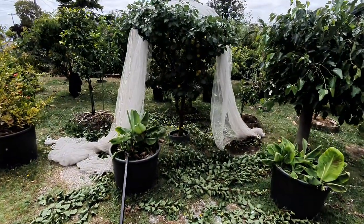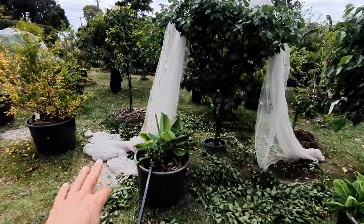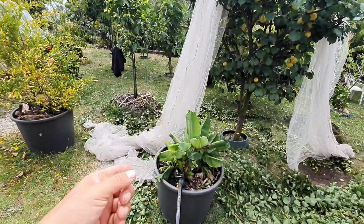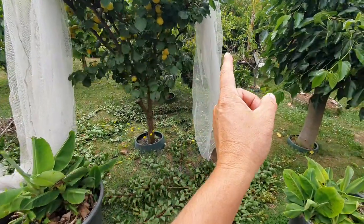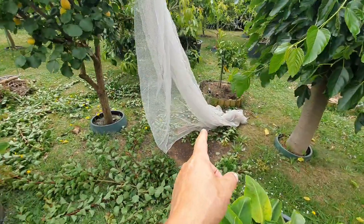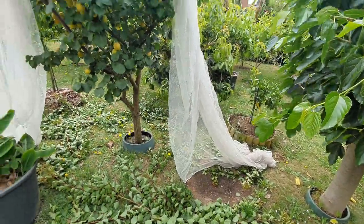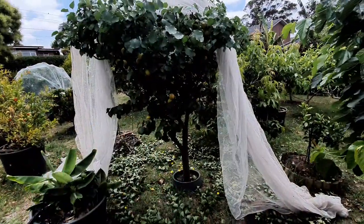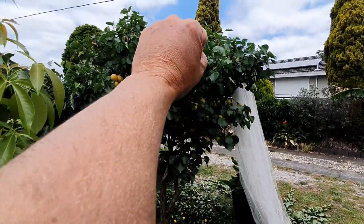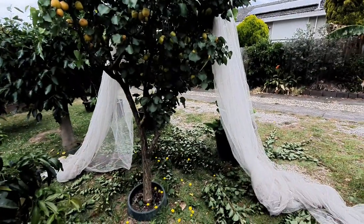The way I do it is I just throw the net over in a ball. I unpack or unwind the ball on one side, then throw the ball to the other side and it unwinds itself. But you've got to roll it properly for this to work. Then I just grab this side and pull it over, grab the other side and pull it over, and then we tie it. That's how I do it.